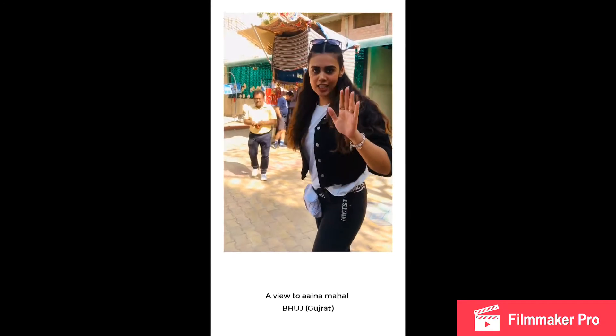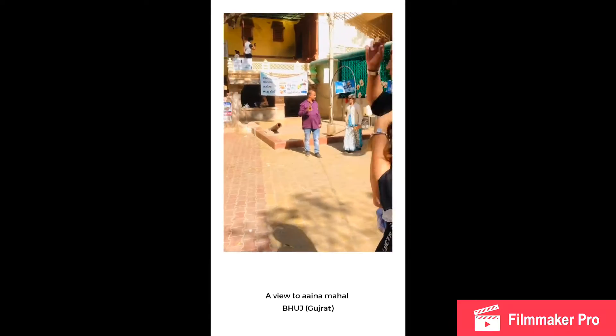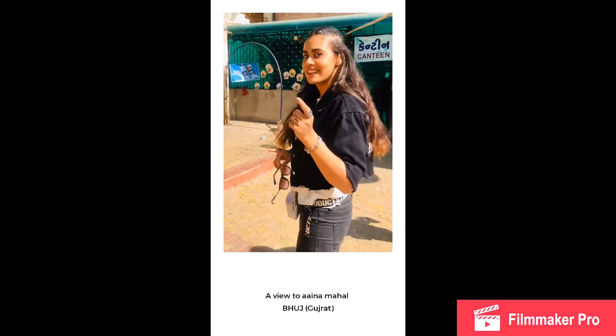I'm going to show you how you go inside, how you get a ticket, and what all you have to do. But right now it's actually closed, so for inside Aina Mahal you need to check the photos.